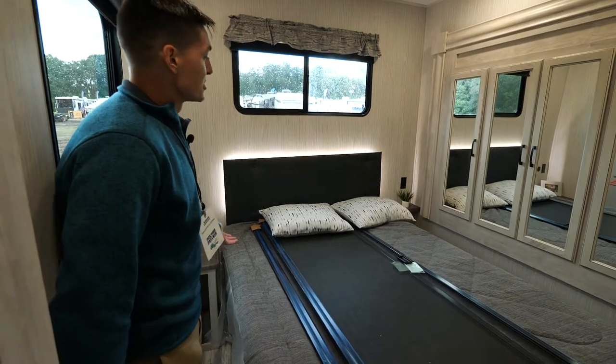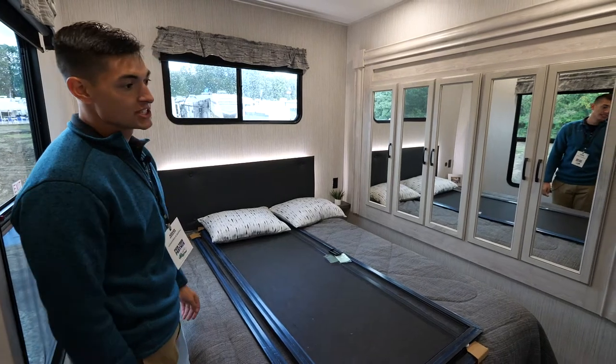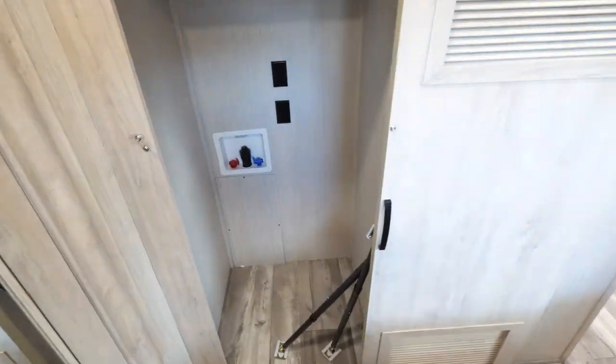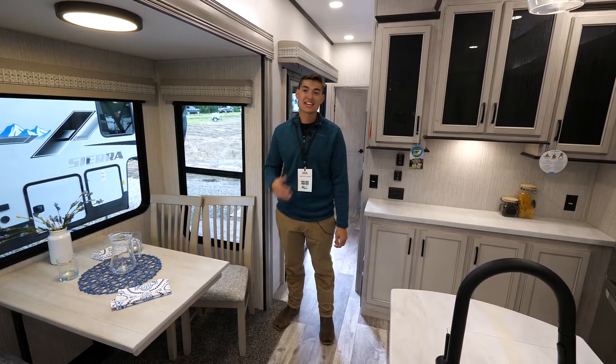Now that we're in the bedroom of the 420 FL, you'll see we've got a huge wardrobe slide so that way you can fit all the clothes you'll need. We've also got a washer and dryer prep closet tucked away right there.